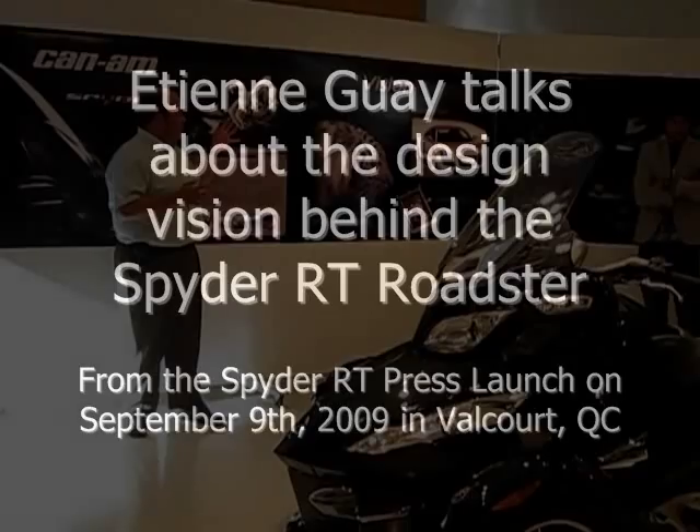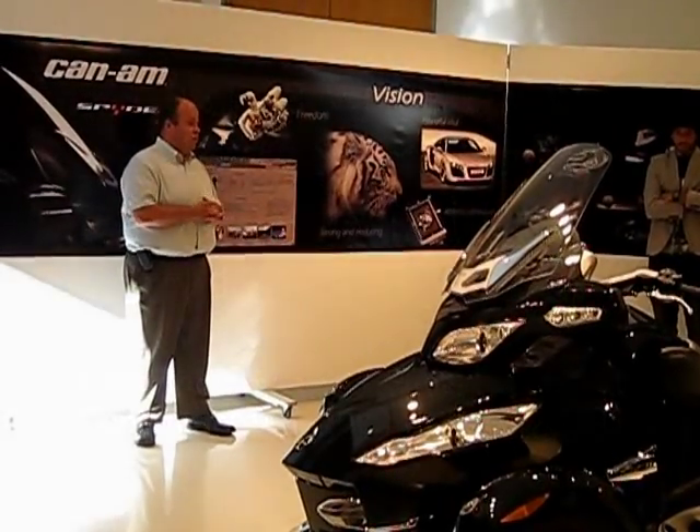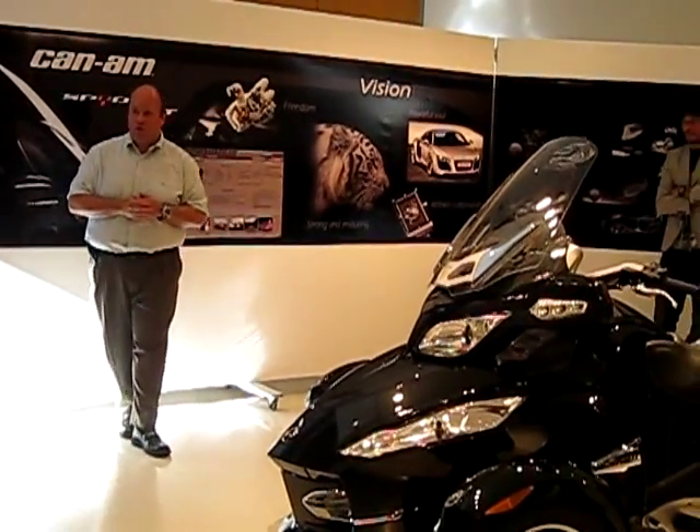Now, let's talk about the vision for the designers, and the best person to describe this to us is Etienne, so I'll ask him to go through the design.